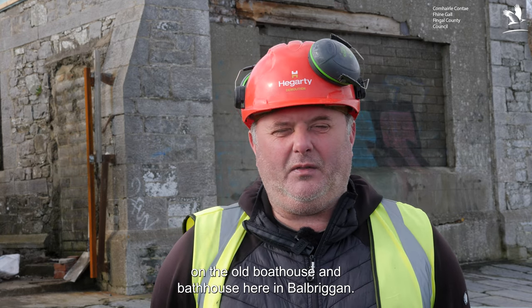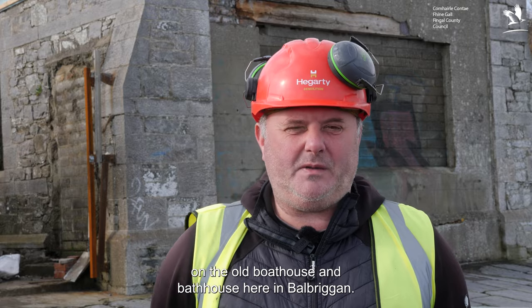My name's Mark Bullivan, I'm Site Agent for Hegarty Demolition. We were commissioned by Fingal Council to undertake the enabling works on the old Boathouse and Bath House here in Balbriggan.